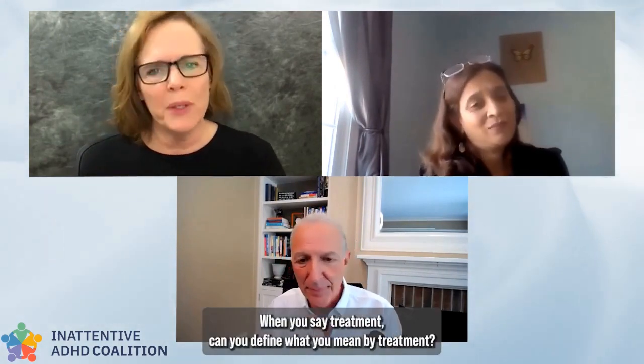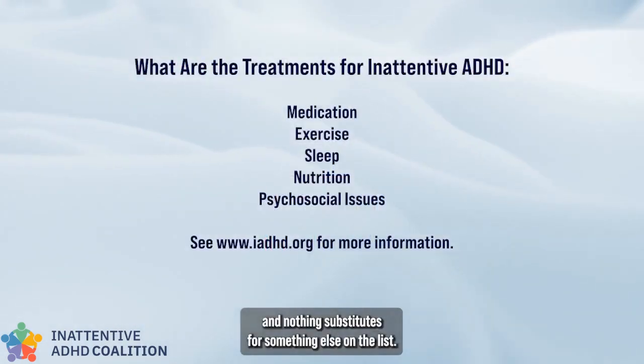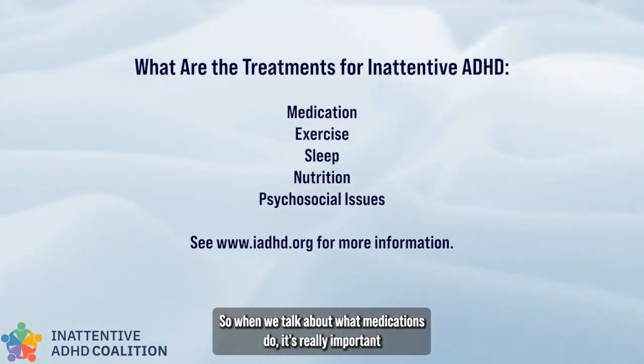The neuroprotective effect of early treatment is so important. The old notion of 'let's wait till somebody fails' is long gone. When we talk about treatment, everything has its place — nothing substitutes for something else on the list. Medications can normalize neurotransmitter levels, but they don't do what exercise does. Exercise is really important for developing brains — three recesses a day would be ideal.